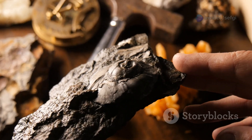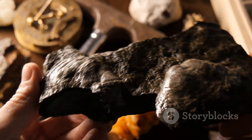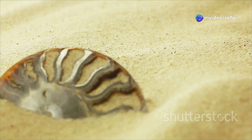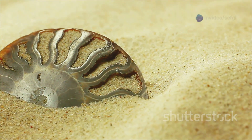Each new piece of amber, each fossil discovery, has the power to transform our knowledge of the past. These golden tombs are time capsules preserving moments from a world long gone and offering clues to the mysteries of evolution. Every piece of amber could contain a new chapter in the story of life, waiting to be discovered — and the story of life on earth is far from complete.